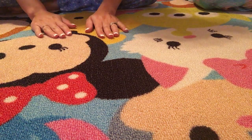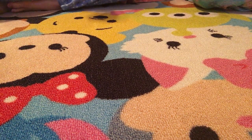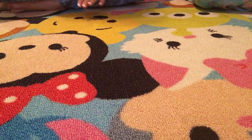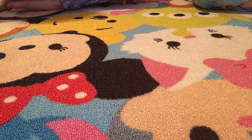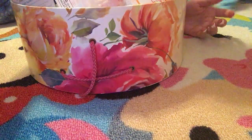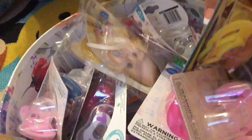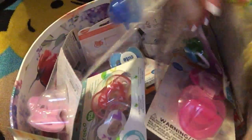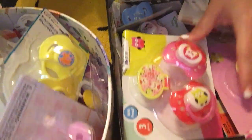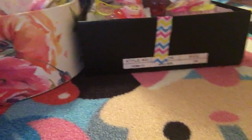Hey guys, we have a really awesome haul video for y'all today. We have been collecting pacis over the last few months — here's a whole other box — and I cannot wait to show y'all, so let's just get right into this fun video.